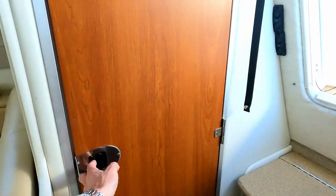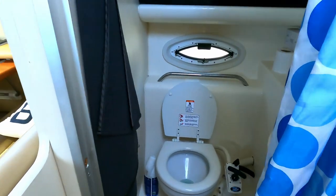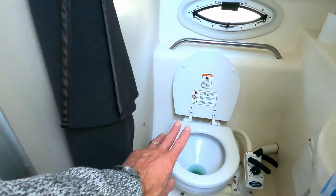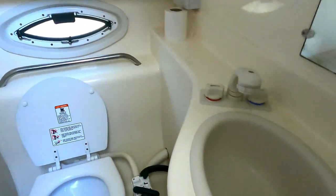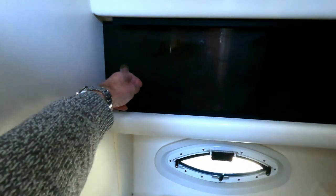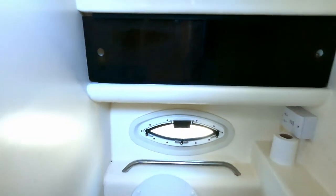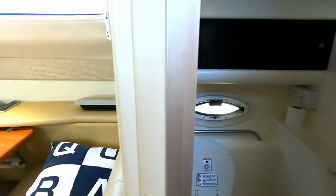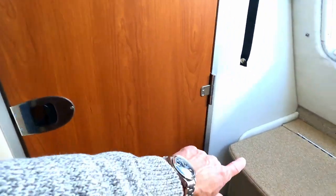Under here is the heads - very conventional. There's a Jabsco pump action loo, an opening portlight, sink with mixer tap that doubles as a shower, a little mirror, a nice shower curtain, and more storage behind the little screen. All in all a very spacious layout - and I'll bet there's a bin under this step too - yes, there you go!